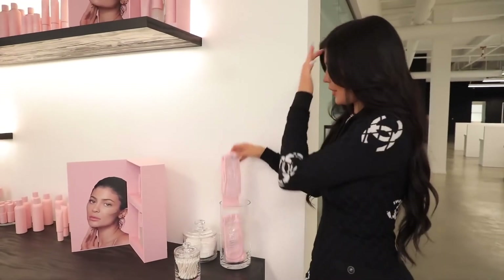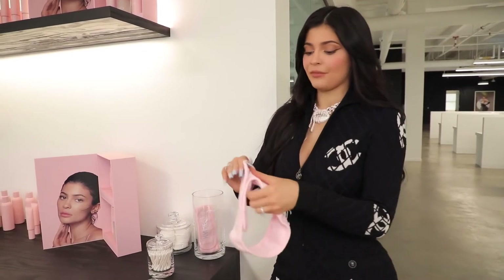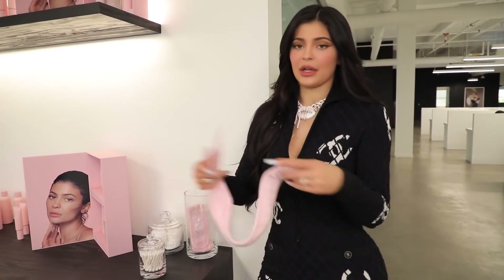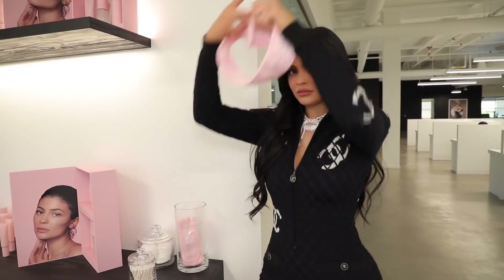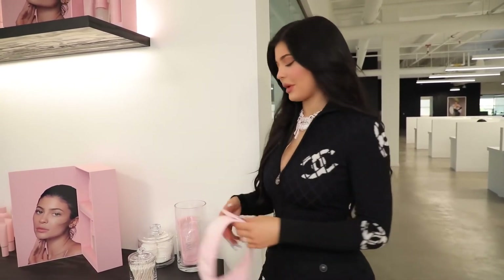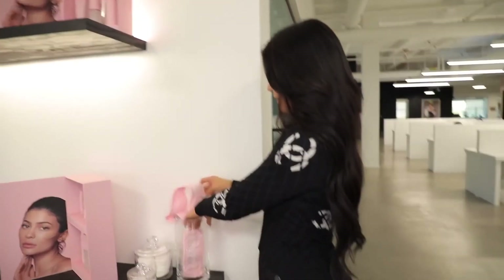I just dropped these on the Kylie Skin site — I love these. I use these every night to wash my face. You put them on and pull your hair back so your hair doesn't get in the way when you wash your face. I'm not going to do it now because I don't want to ruin my hair, but these are amazing.